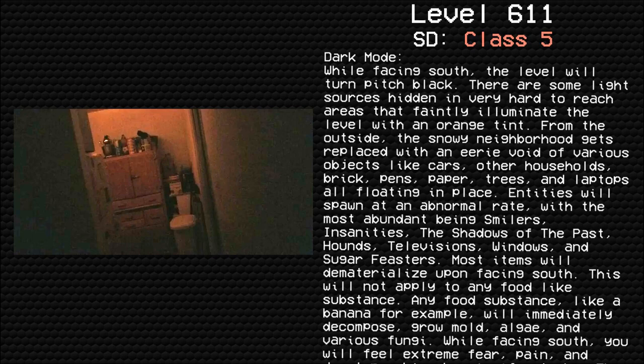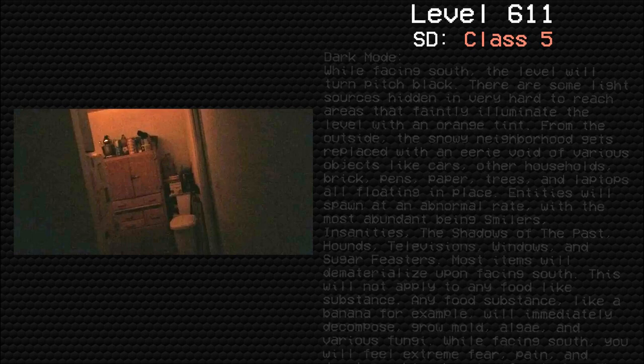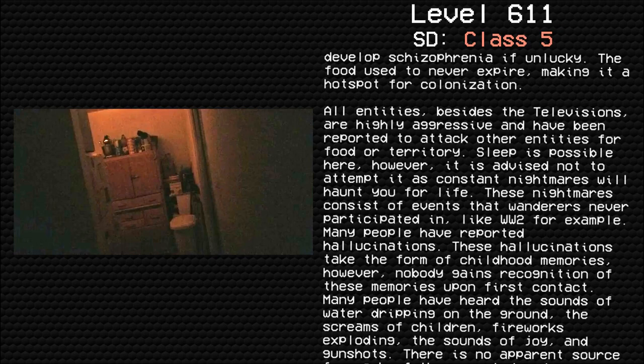While facing south, you will feel extreme fear, pain, and develop schizophrenia if unlucky. The food used to never expire, making it a hot spot for colonization. All entities, besides the televisions, are highly aggressive and have been reported to attack other entities for food or territory.